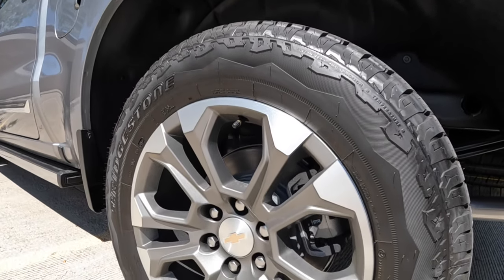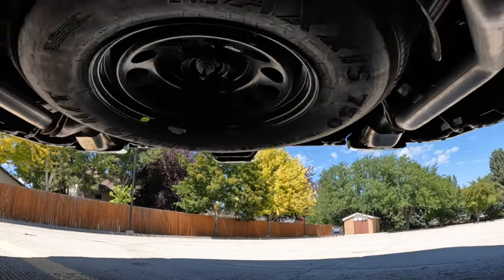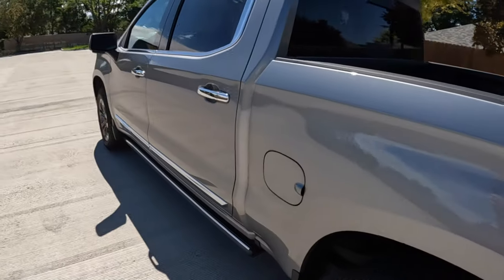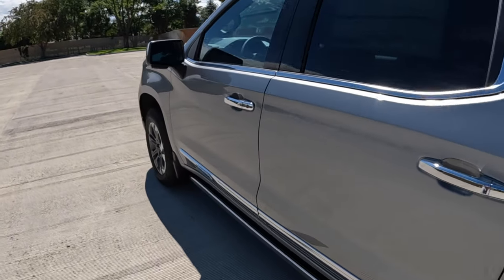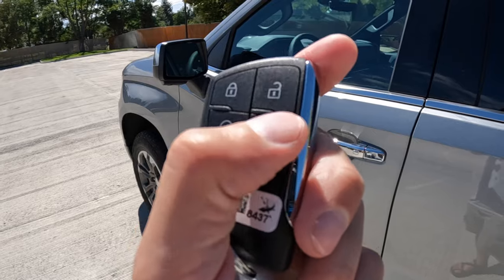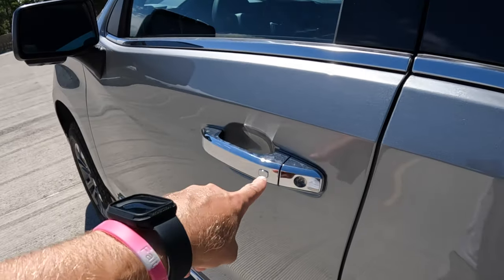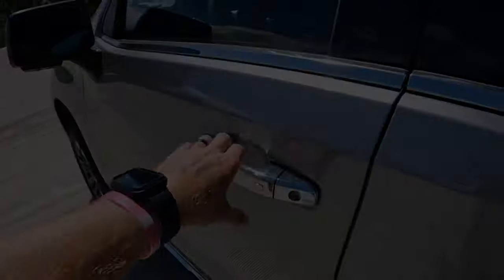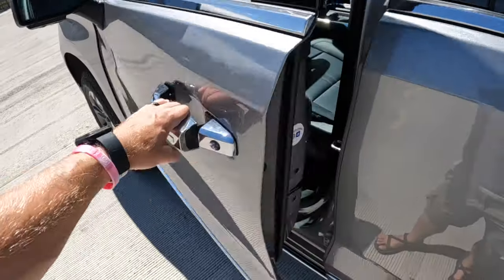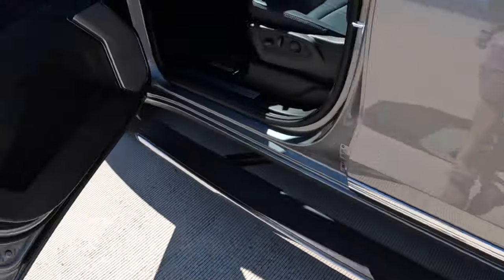It rides on a Bridgestone All-Terrain Tire, that's a 275-60-20. These do have a full-size spare underneath, but it's not a full-size rim — it's actually a 17-inch wheel. Leave the key in your pocket because you have proximity key features. But if you want to use the key fob, you have lock, unlock, remote start, tailgate lift and lower, and the panic button. There's also the proximity key feature to lock and unlock the vehicle. And that electronic running board — if that isn't the red carpet rollout, I don't know what is.